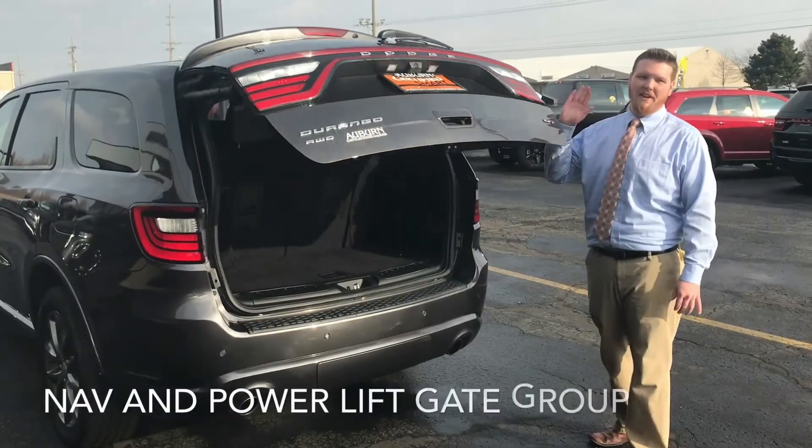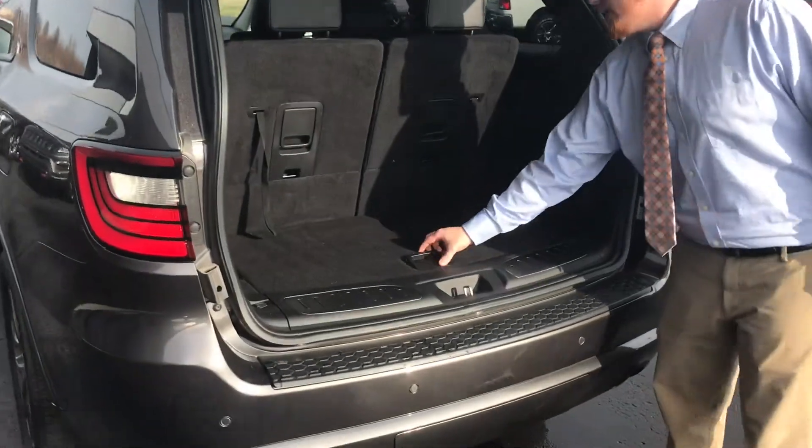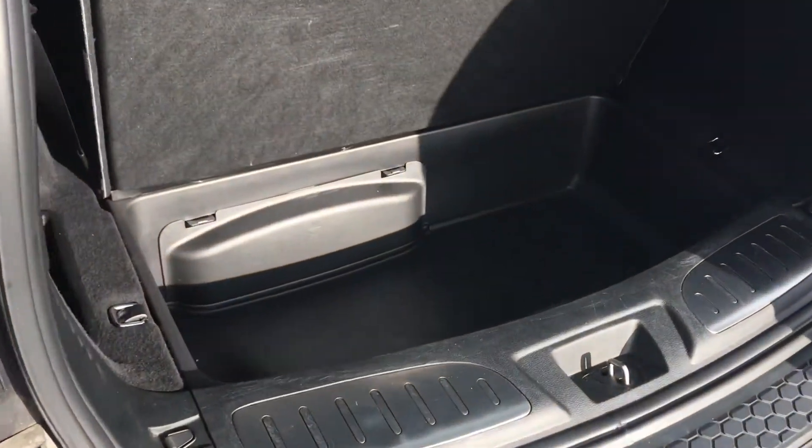This vehicle is also equipped with the nav and power liftgate group, plenty of storage in the rear, even under-floor storage back here as well.